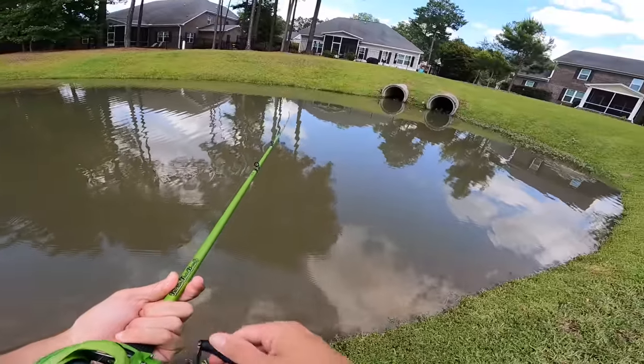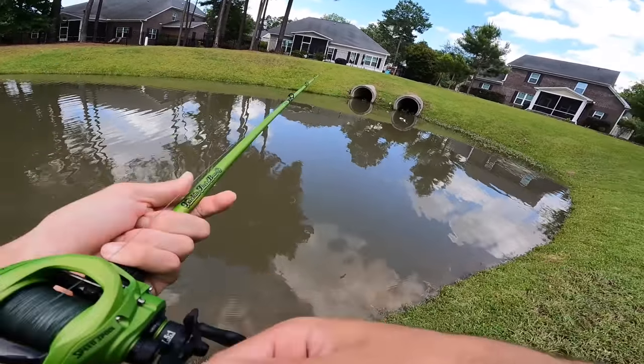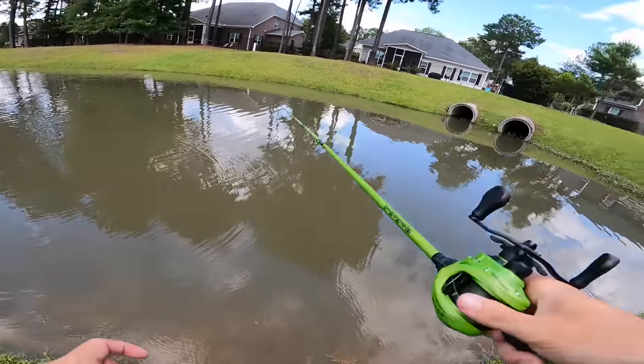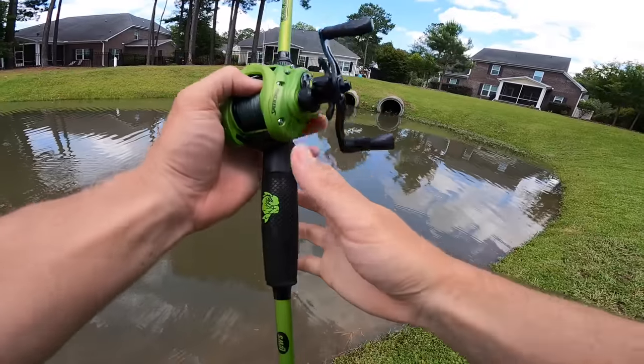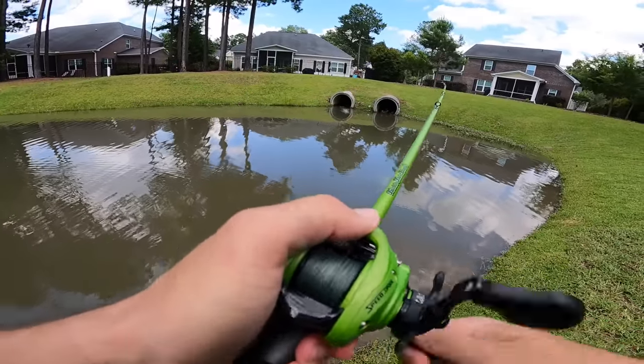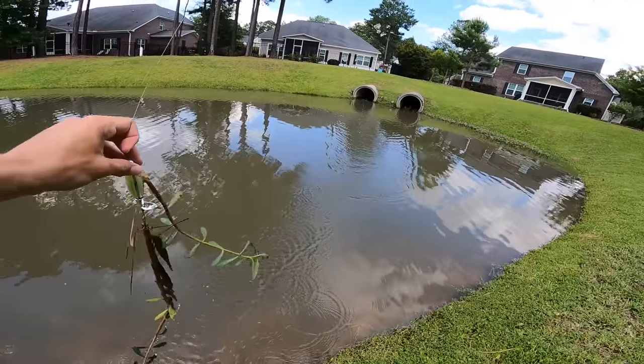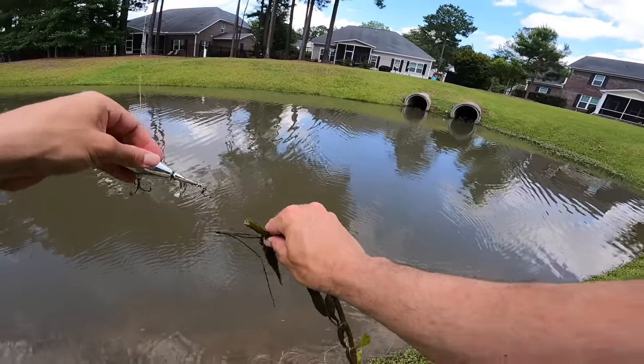One just blew up inside of that pipe — I literally heard it. I wish I had a frog, I could skip a frog way up under that pipe. This thing has got grass at the end of it. I literally heard a bass blow up inside of that thing, like deep — that's pretty crazy.